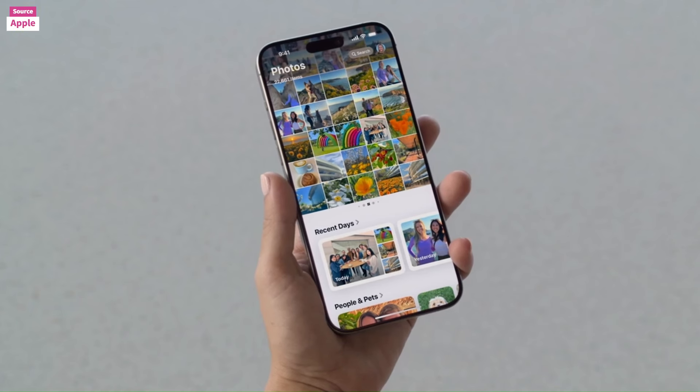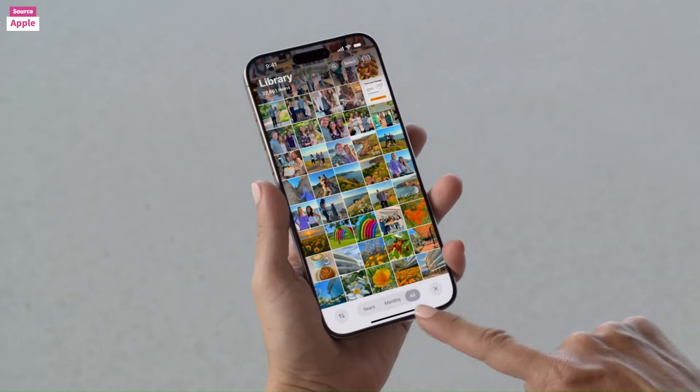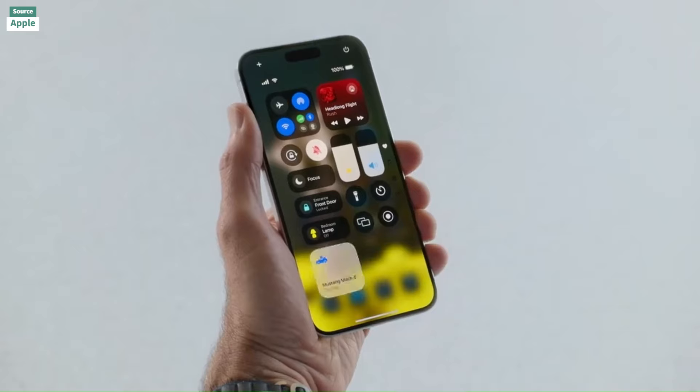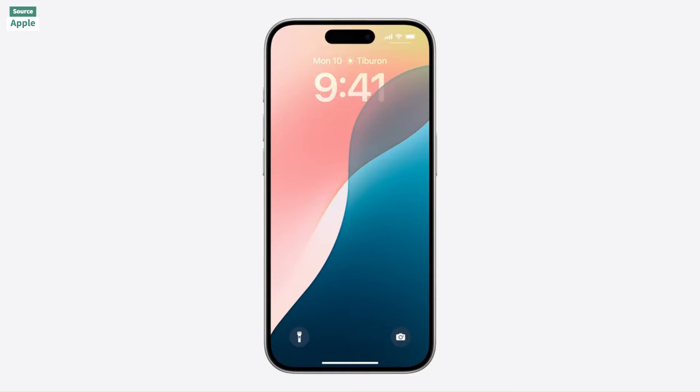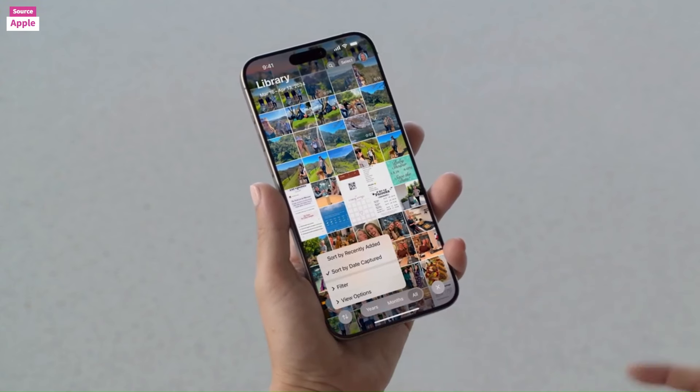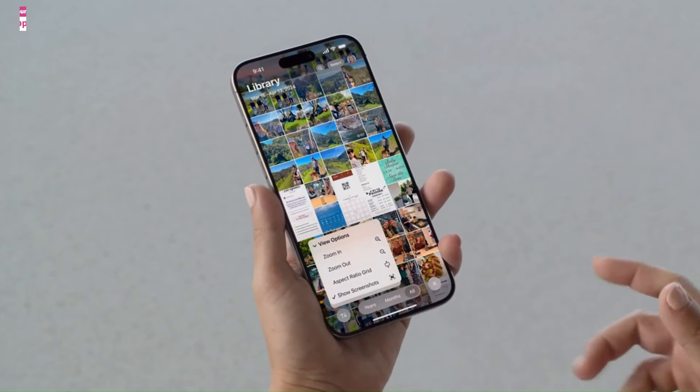Lastly, the Phone app can record and transcribe live calls with notification to the other party. iOS 18 is compatible with a range of devices and is available today as a developer beta, with a public release coming this fall.